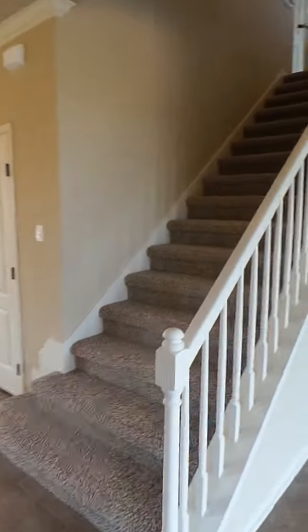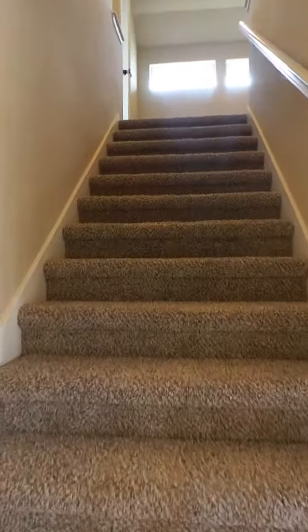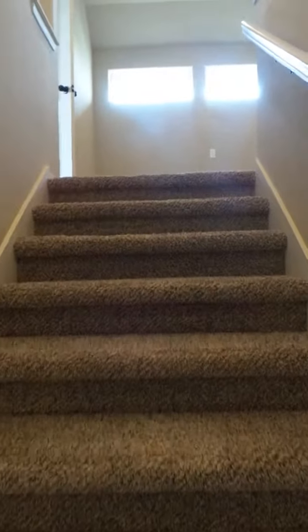As we go upstairs, there will be an area for a desk at the top of the stairs.